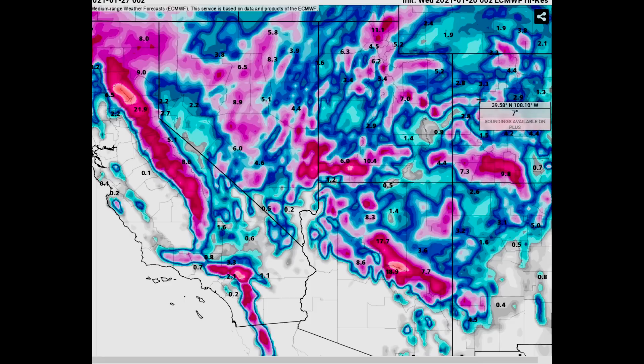Also for Utah, Utah is going to be getting a lot of snowfall as well. Higher elevations go up to two feet, but lower elevation goes anywhere from two to ten inches. So there's going to be a lot of snowfall across the west with this system.